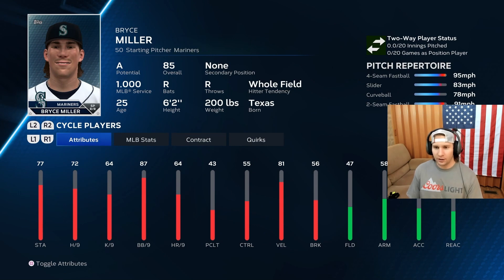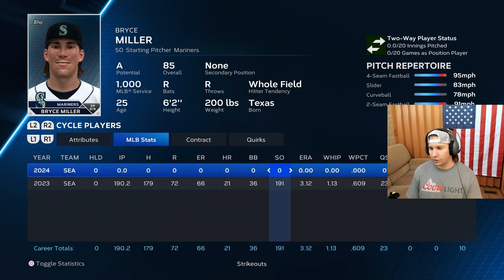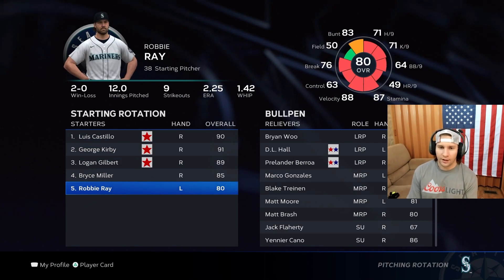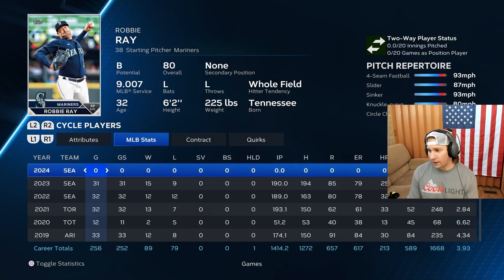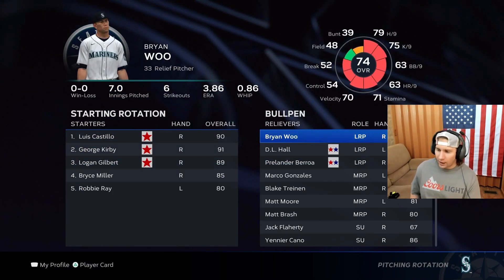Bryce Miller went from a 79 to an 85 last year, so keep an eye out for him — he's going to be an absolute unit. He did have a good year: he almost had a 200 strikeout season, had a 3.12 ERA and a WHIP of 1.13, so he was definitely effective. And then of course Robbie Ray down at the bottom — he really didn't have that bad of a year either. A 3.74 is fine, we can live with that.